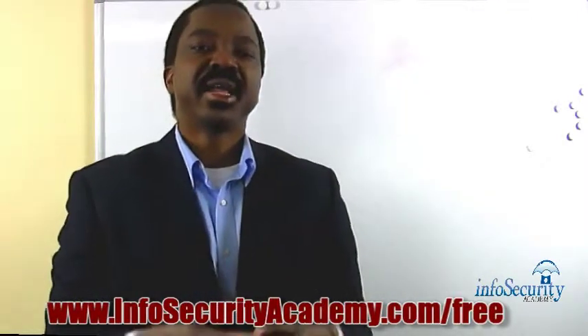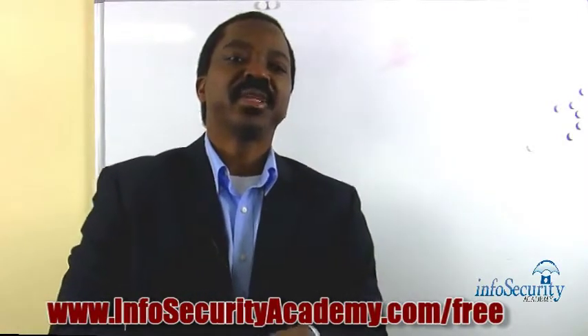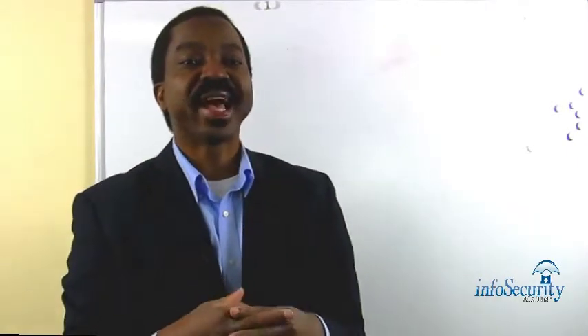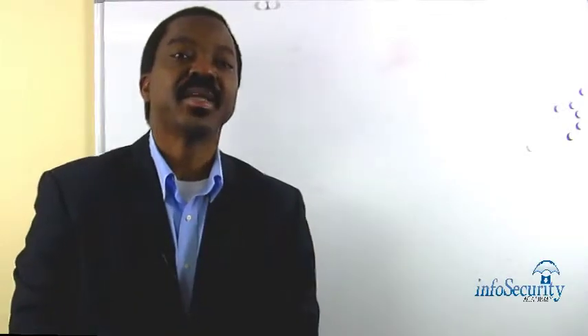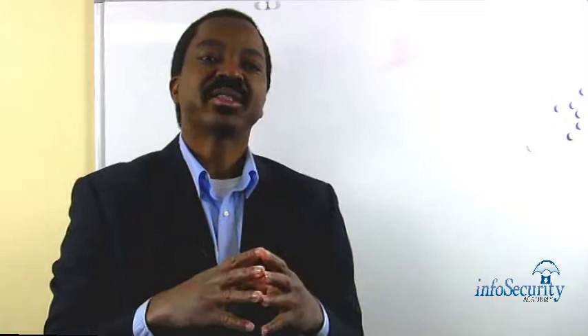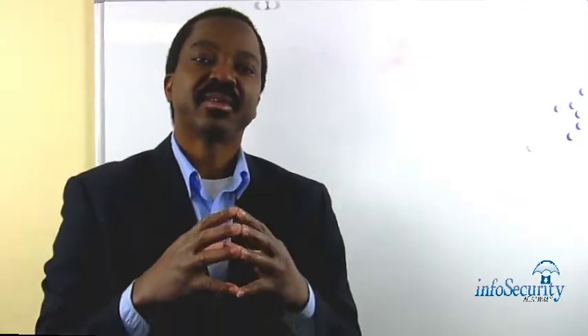Hi, my name is Emanuel Arabs from InfosecurityAcademy.com and I'm here to answer the most frequently asked questions regarding the CISSP exam. This question is: how much does the CISSP exam cost?